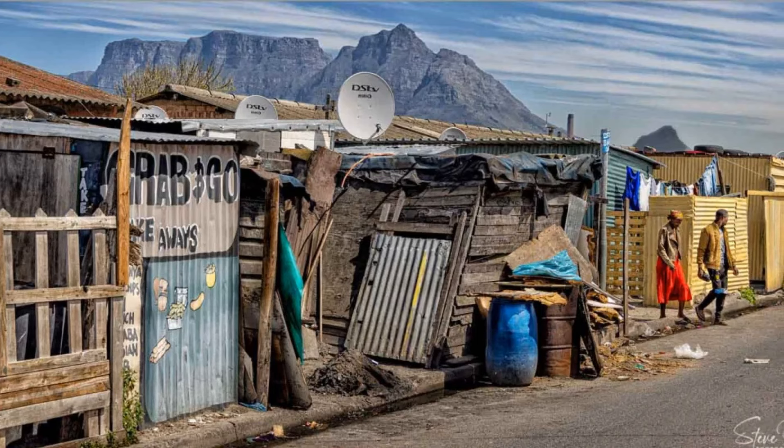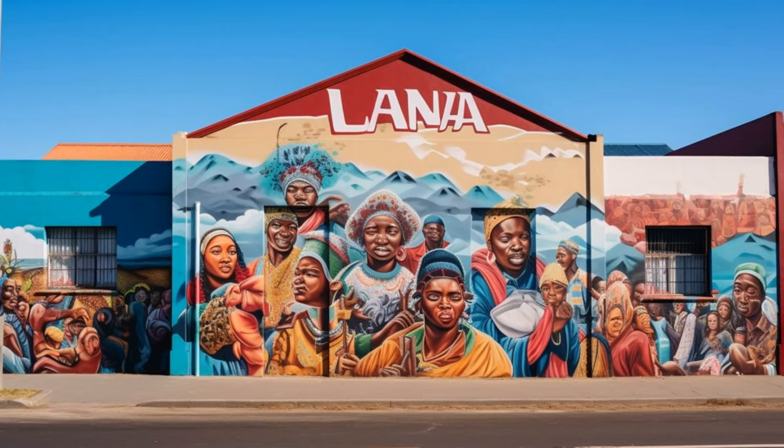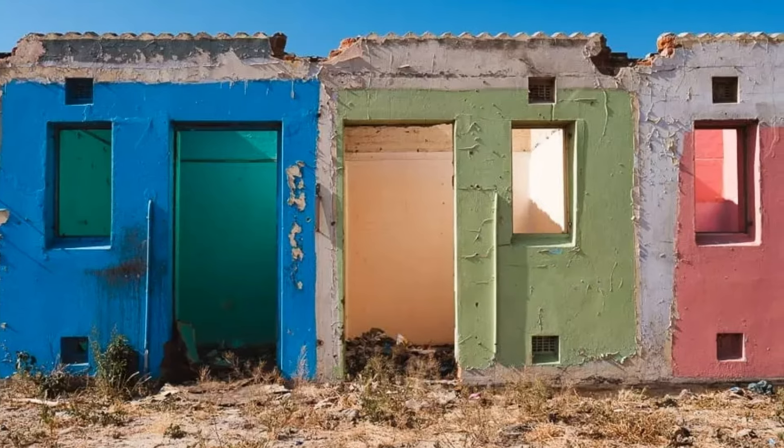The Langa Township is a testament to the resilience, creativity, and sense of community that defines Cape Town, offering a profound and meaningful way to conclude your visit to the Mother City.